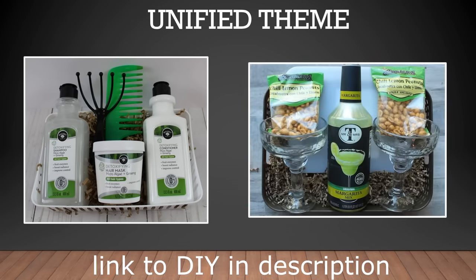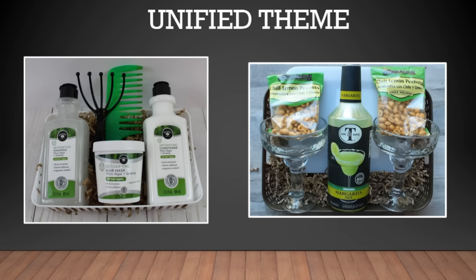And then in this next margarita-themed gift basket, we again see the color coordination as well as things that go with margaritas, like a couple of margarita glasses, some margarita mix, a cutting board, and some spicy chili lime nuts.